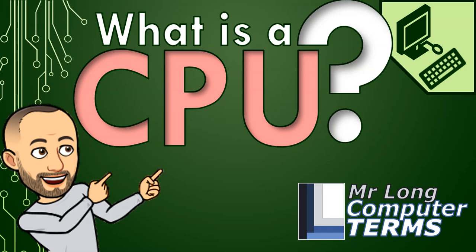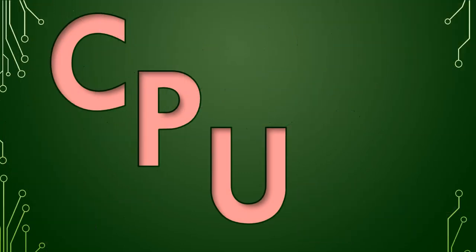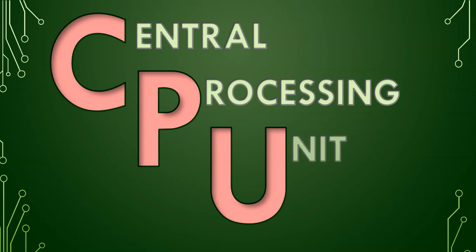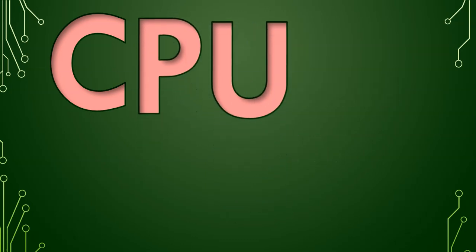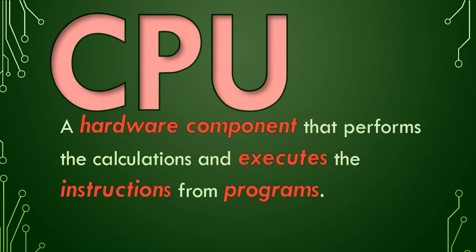What is a CPU? CPU stands for Central Processing Unit. The CPU is often referred to as the brain of the computer, but actually it's a hardware component that performs the calculations and executes the instructions from different programs.